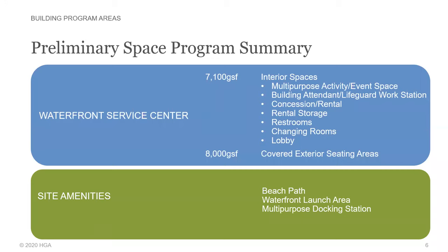Interior includes a multi-purpose activity and event space, building attendant lifeguard workstation, a concession and rental space with its rental storage adjacent, restrooms for use by the public, changing rooms for use by people using the beach, and a lobby. There is 8,000 square feet roughly of covered exterior seating area, and then a few site amenities including a connection to the beach, a path, a waterfront launch area for non-motorized watercraft like canoes and kayaks that could be rented from the facilities, and a multi-purpose dock that includes an accessible dock, a ferry connection for a future ferry to Coney Island, and functions such as that.